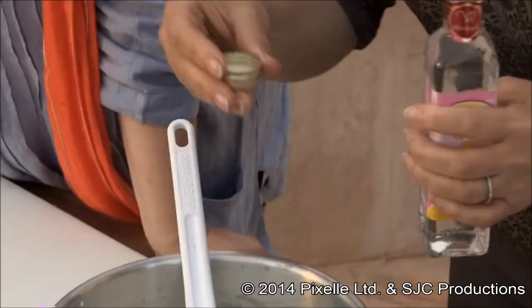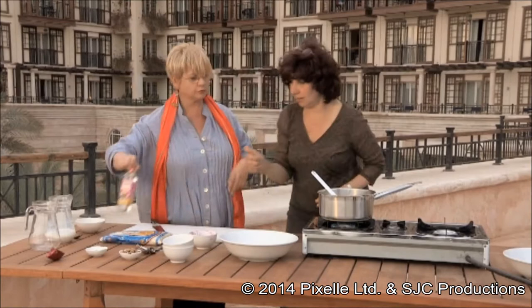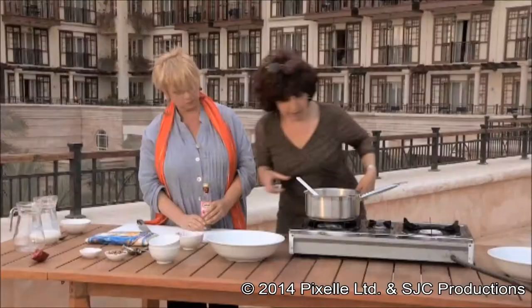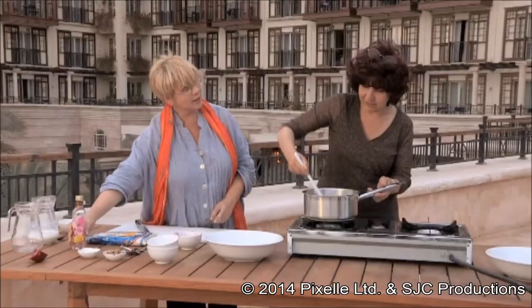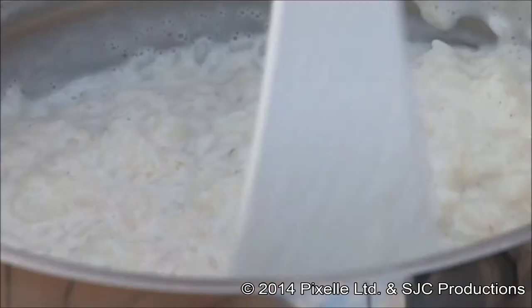Now Hanan adds the rosewater, using the top cap as a measure for one teaspoon — you don't really need much. I love the smell of rosewater — it's like an Arabian night's boudoir. And I put a little bit of hail, which is cardamom, inside because I love it. Me too. No dish is practically complete without a pinch or two of cardamom — we use it for savoury rice as well as sweet rice.